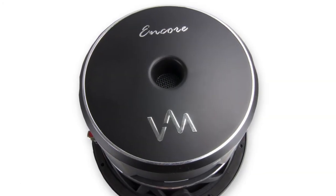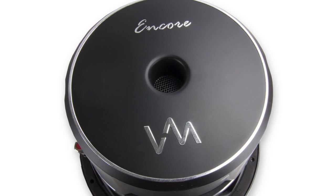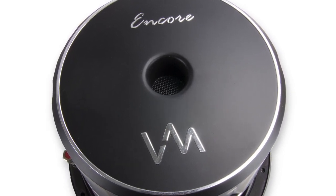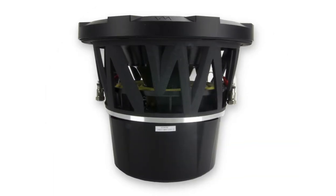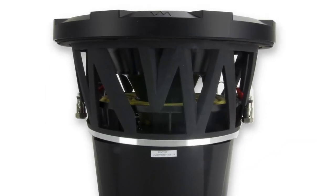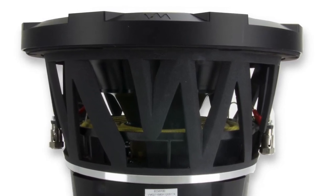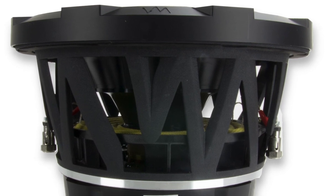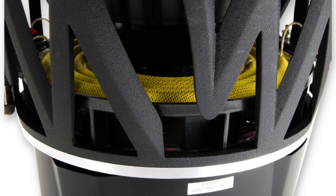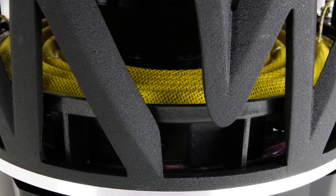It features dual voice coil low frequency transducers and a lateral high thrust mechanical suspension system. This subwoofer also has an ultra deep proprietary rust treated stamped steel basket and a high impact resistant one piece magnet boot protection. It also has heavy-duty nickel plated wire connection push terminals and an extended thermal cooling vented motor structure.